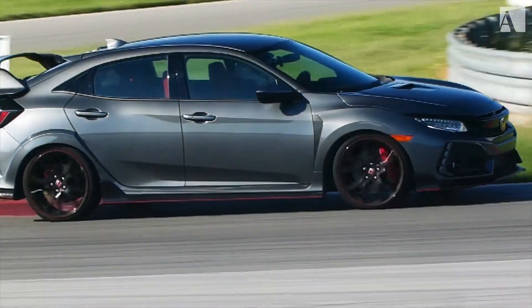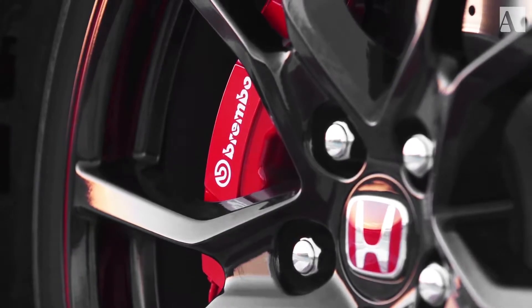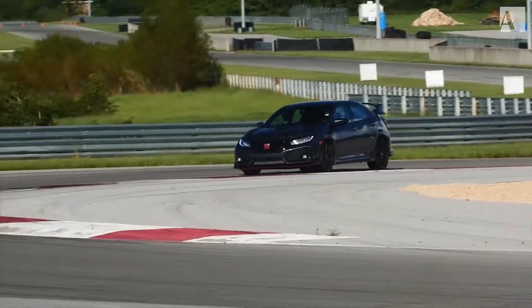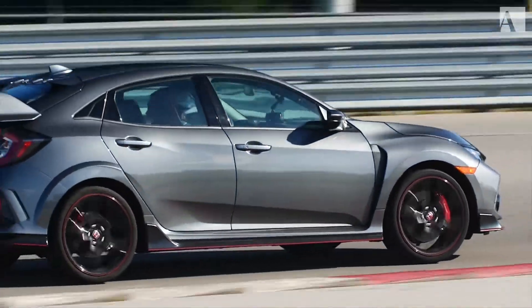The Type R has 13.8-inch rotors up front with four-piston Brembo calipers, and on the rear you've got a 12-inch with single-piston calipers. The brakes on track are superb. I've been on two or three different tracks with this car so far, and the brakes have never given me a problem — no fade whatsoever.